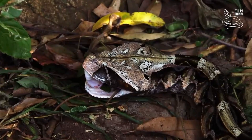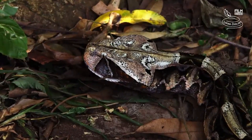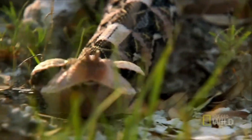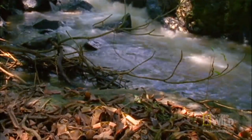One of Africa's most fascinating and formidable snakes, known for its striking appearance and potent venom, this large viper species has the longest fangs and one of the highest venom yields of any snake on the planet.